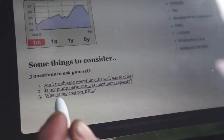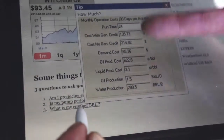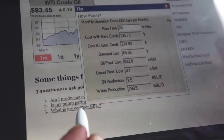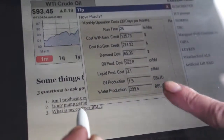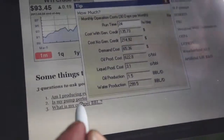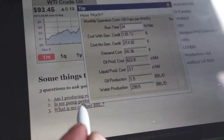And the last question: what is my cost per barrel? With the analyzer, your production and the price you're paying per kilowatt, the software can calculate the price down to the penny — what you're making penny per barrel. It will give you your demand cost, cost without generation, cost with generation, and credit.